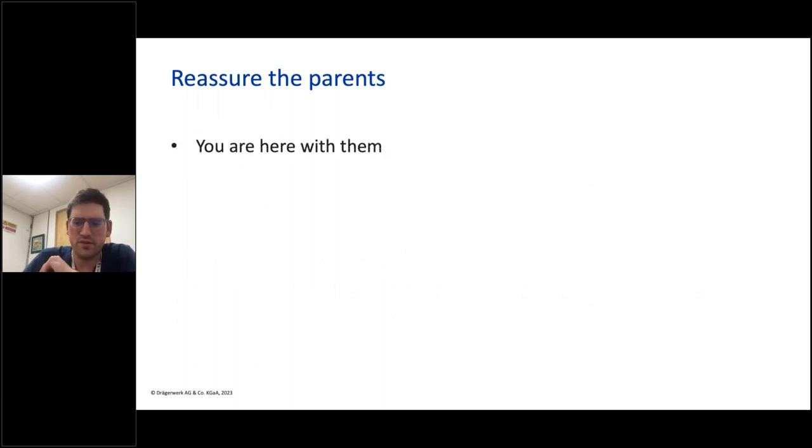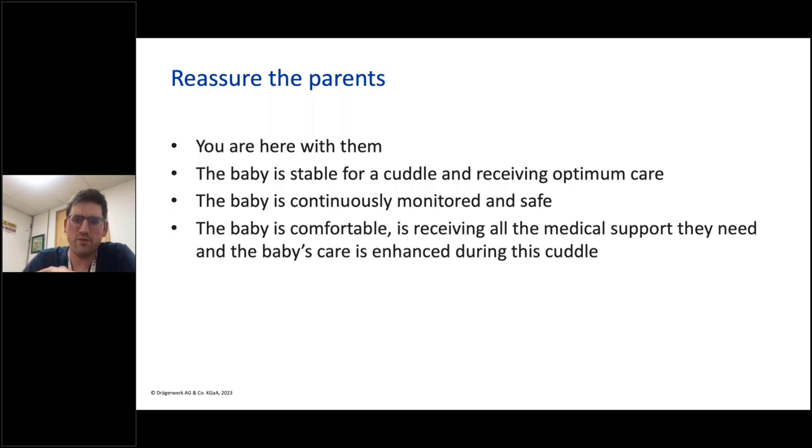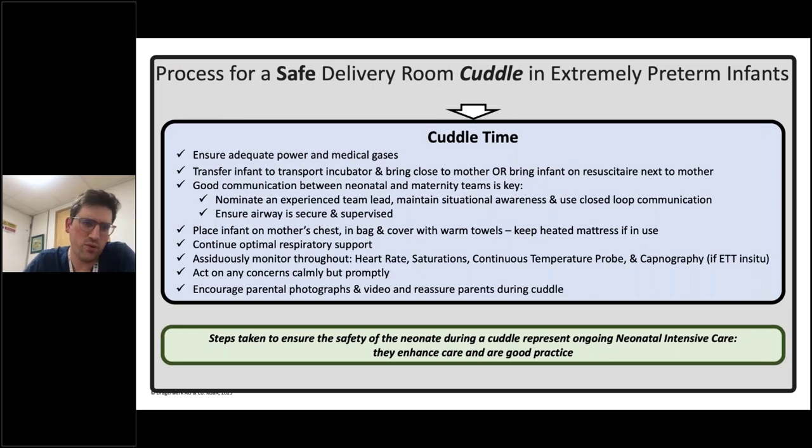During the cuddle, it's important to stay with the parents — you're going to have to stay there to support the baby anyway. Reassure the parents the baby is stable, receiving optimal care, continuously monitored and safe, and receiving all the medical support they need. You're continuing respiratory support and all observations continuously. This precious moment is an opportune time for parents to get photos and videos to capture it, which they can use during those hours after the baby's admitted to the NICU to help support them. It's important to make sure we've got adequate power and gas supply — we can either move a transport incubator to the mother or bring the baby on the resuscitaire. Always have an experienced team lead to maintain situational awareness, use closed-loop communication, and always ensure the airway is supervised.